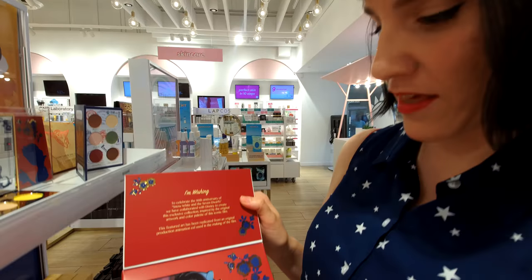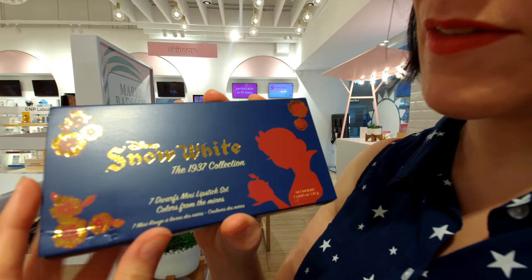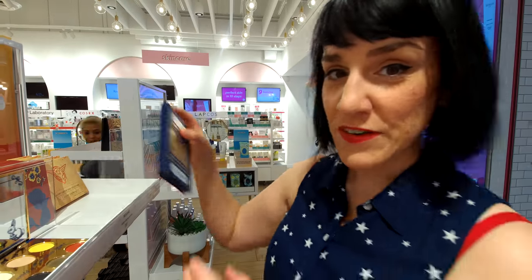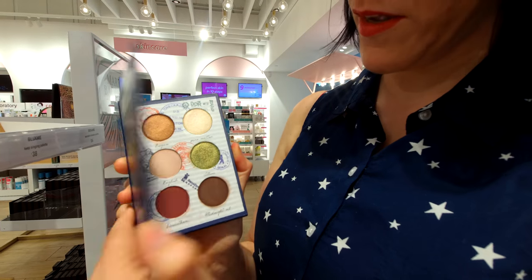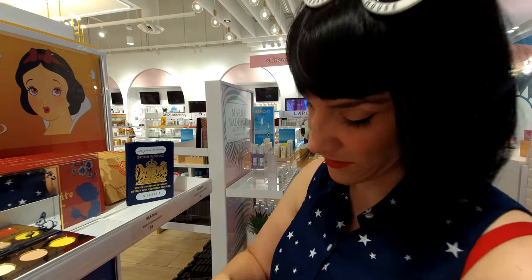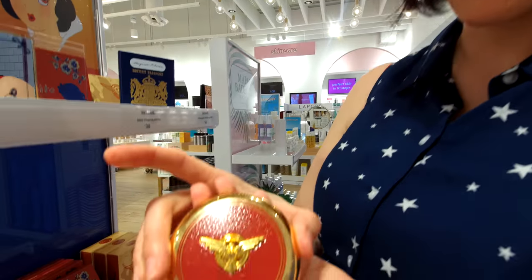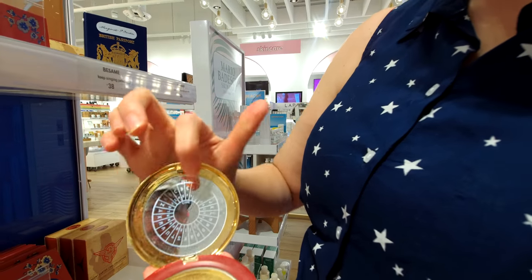So this is an eyeshadow palette. And this is all the Seven Dwarfs in mini lipsticks. She also did a collaboration with Agent Carter — this looks like a passport, but it's an eyeshadow palette. Probably the coolest one in that particular collection that you can still get is her compact, which has a kind of decoding design.